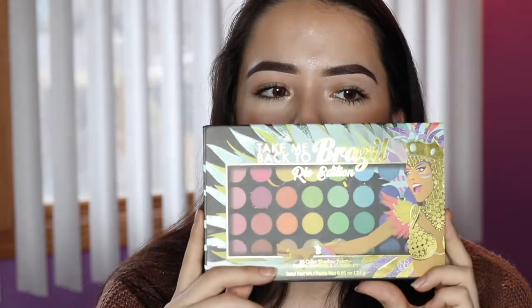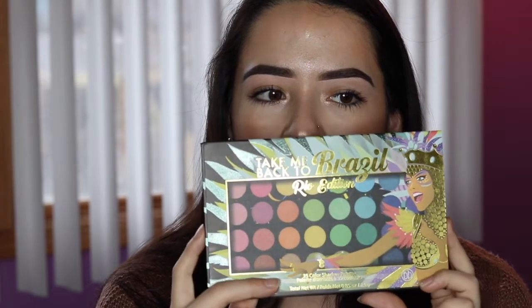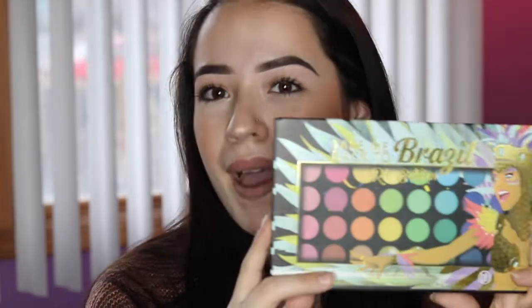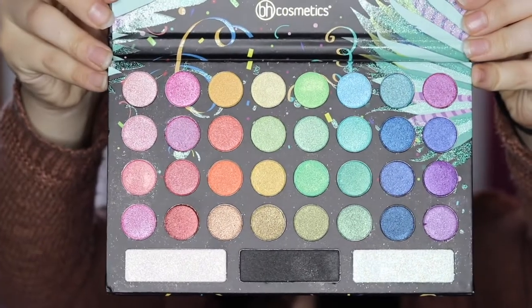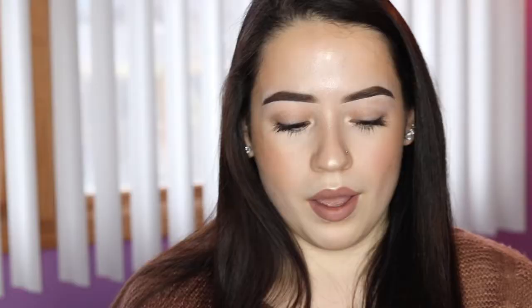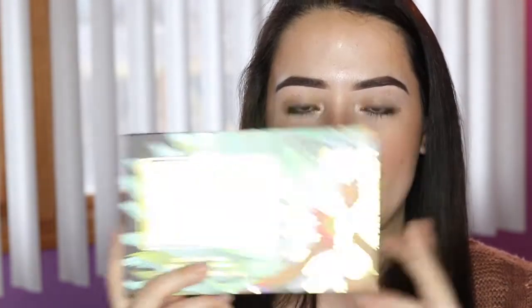I'm going to start with the things that I got for my birthday because they are like smaller things. So I'm going to show you guys this palette right here — the Take Me Back To Brazil palette. I have the Take Me To Brazil palette and I always thought this was just a revamped version of it, maybe more colors. But it's actually like completely shimmer shades.